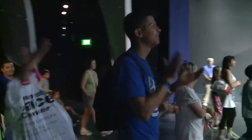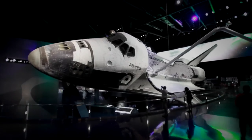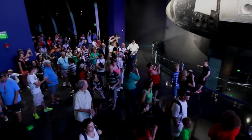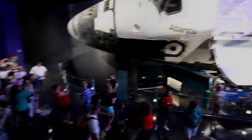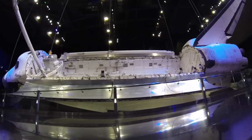And now, you can go nose-to-nose with Space Shuttle Atlantis at Kennedy Space Center Visitor Complex. Space Shuttle Atlantis is the only shuttle on display in the world with its payload doors open, just like on its many missions.